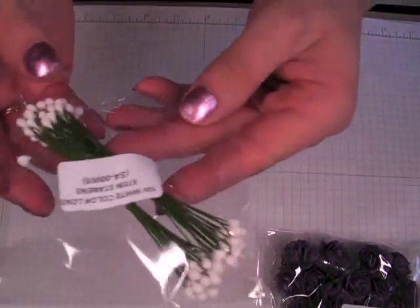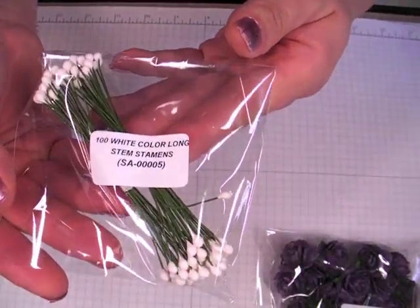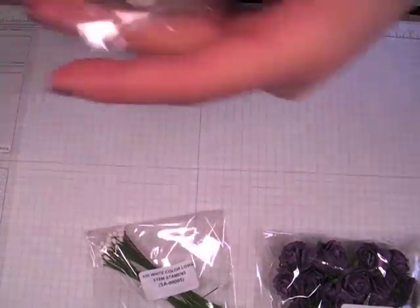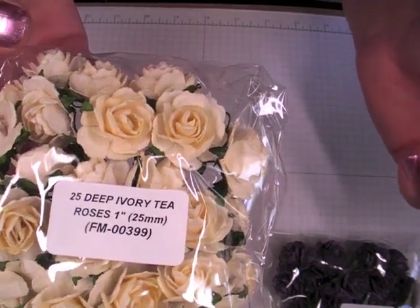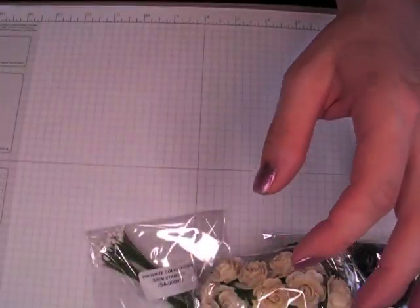I got some more of the long stem stamen and this is SA000005. I got some of the deep ivory tea roses as well, again 25mm, you get 25 and that item number is FM0039.